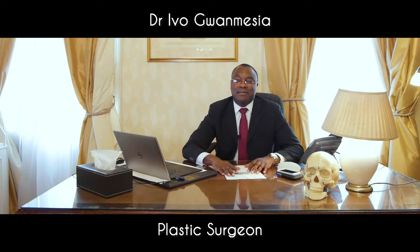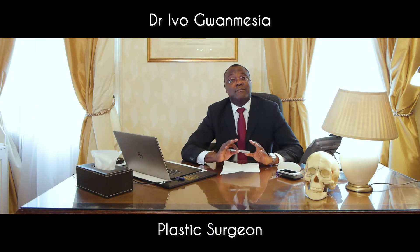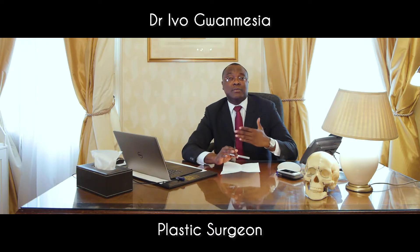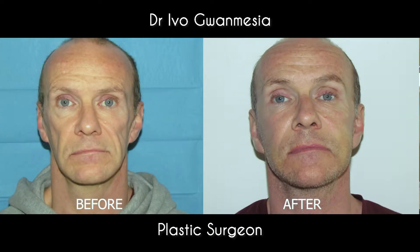Alright, so facelifts. One of the other procedures that I offer is facelift surgery. The word facelift in itself is a misnomer because it gives the impression that the whole face is being treated, but actually facelift surgery refers to the middle and the lower third of the face — rejuvenating the middle and the lower third of the face.